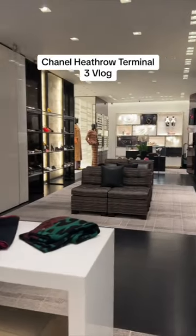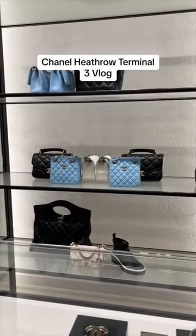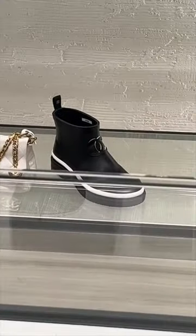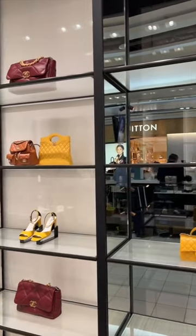Come with me to Chanel, Terminal 3 in Heathrow Airport. Sadly, we don't want to fax off anymore, but Métier d'Art dropped, so they did have a lot of new things — new bags, including these odd little half wellies. The colours are very sort of mustardy and chocolates.